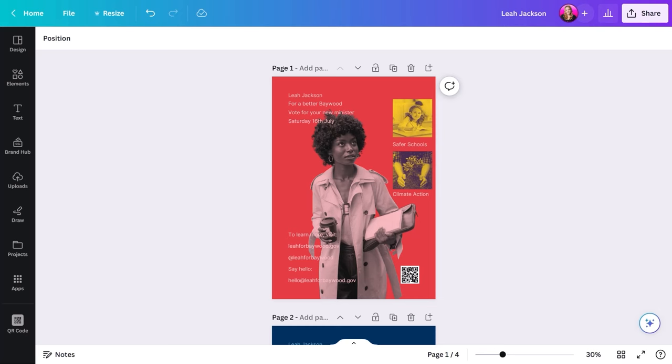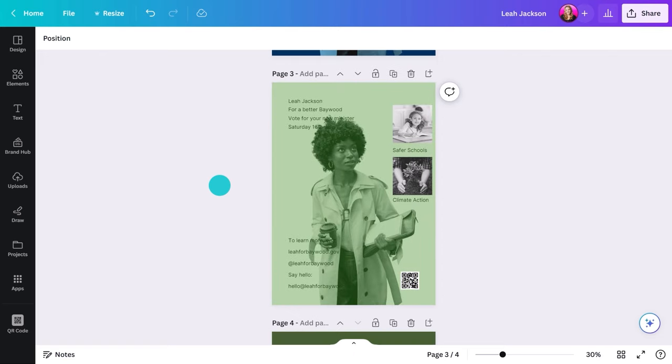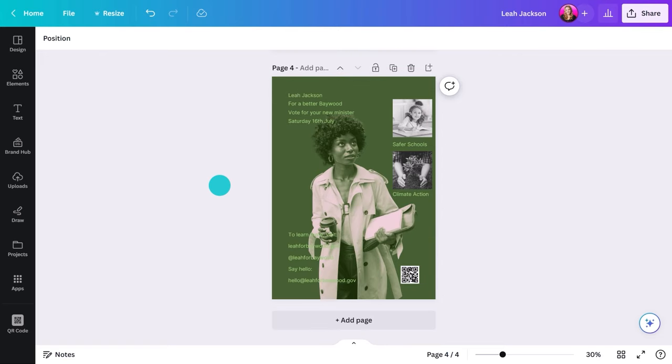Now we know the key elements, let's talk about design tips and how you can effectively communicate your message. Let's start with colors. They can evoke instant emotions and reactions, so choose wisely. For example, red can symbolize boldness and passion, while blue can convey trust and stability. Green can suggest sustainability, but also security and health.